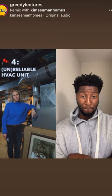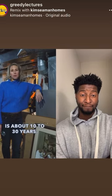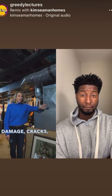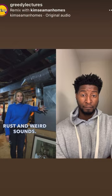Number four: a reliable HVAC unit. The typical lifespan is about 10 to 30 years. Look for water damage, cracks, rust, and weird sounds.